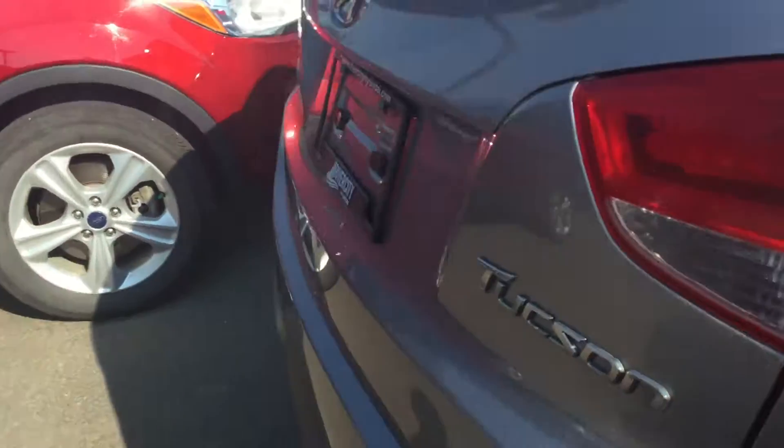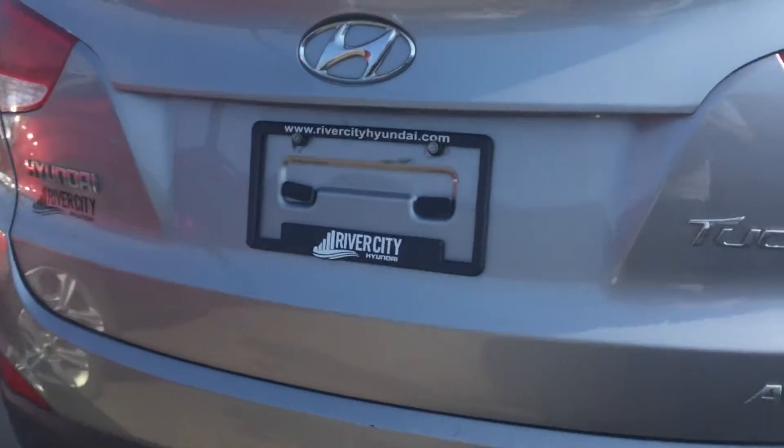Going to the back, you've got the trunk with a lot of space and room, especially if you're hauling anything. There's a 60/40 split right there that goes down flat if you want more room.